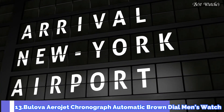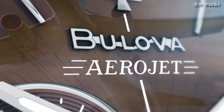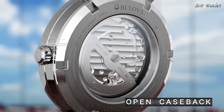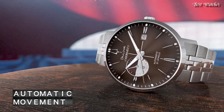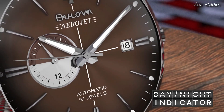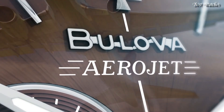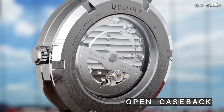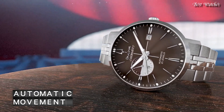Number 13. Bulova Aerojet Chronograph Automatic Brown Dial Men's Watch. Stainless Steel Case with a Stainless Steel Bracelet, Fixed Stainless Steel Bezel, Brown Dial with Luminous Silver Tone Hands and Index Hour Markers. Analog Automatic Movement, Scratch Resistant Mineral Crystal. Case Size 41mm, Case Thickness 12.2mm, Band Width 20mm, Water Resistant at 30m. Functions: Chronograph, Date, Hour, Minute, Second. Luxury Watch Style, Japanese Movement.